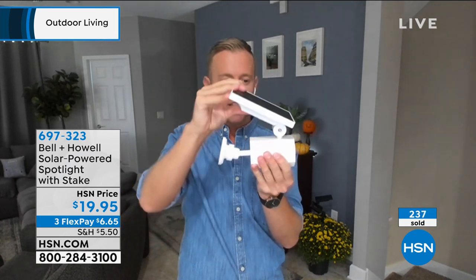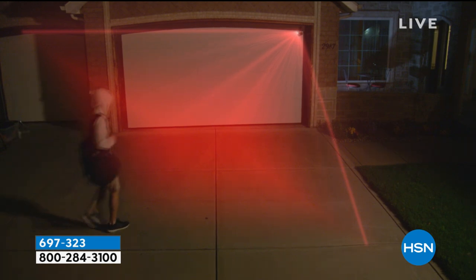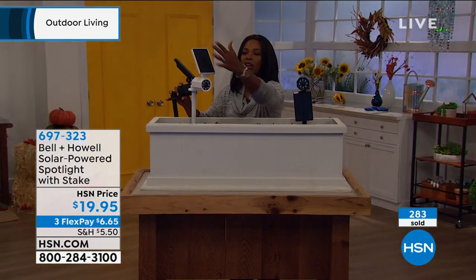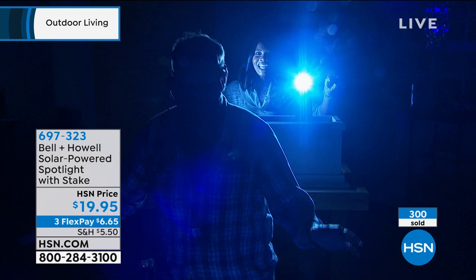Just turn that solar panel so it catches the sun. The white is only here at HSN — the only place you can get the white. A lot of you are calling in to get this, and many are calling to get more than one. When you saw how bright that was — Chad looked straight into the light. We turn the lights down and get some motion going. There he is — you were able to see everything before the lights even came on. It was totally dark.